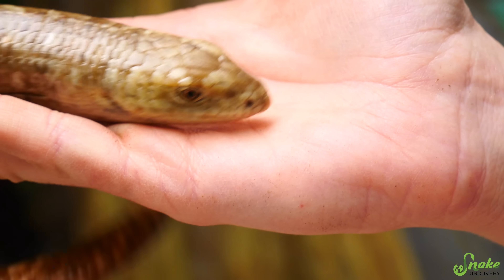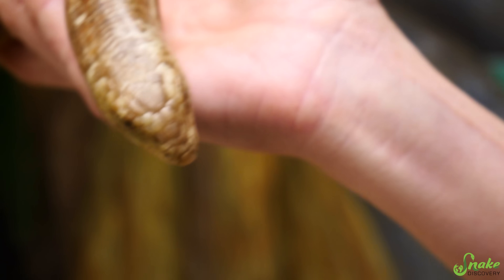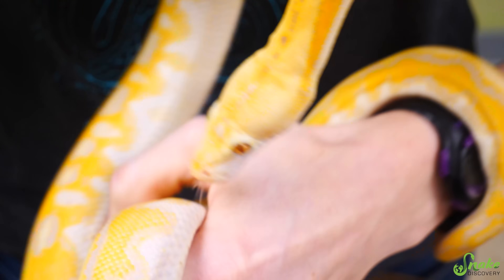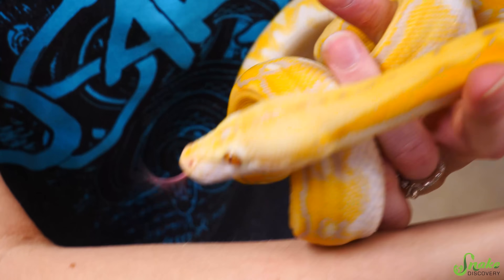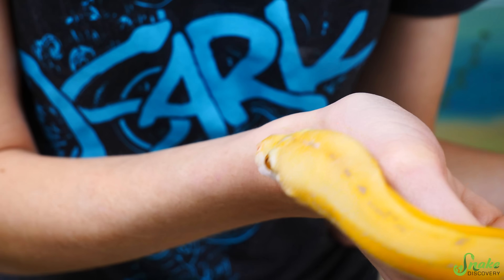Third, most lizards have a non-forked tongue, or they kind of have nodules at the end of their tongue — it's definitely not forked like a snake's. Some people might describe it as a fleshy tongue. If you look at a snake's tongue, however, their tongue is very much forked. There are some lizards that have a forked tongue as well, like monitors, but there isn't a single snake that has a fleshy tongue. So the fleshy tongue is a characteristic of just a lizard and not a snake.